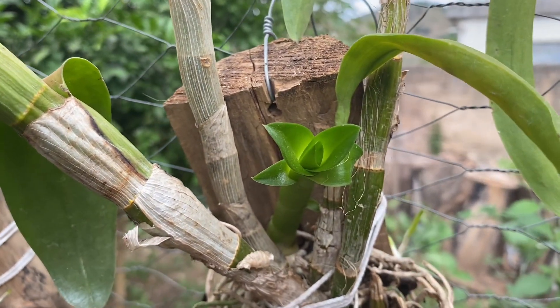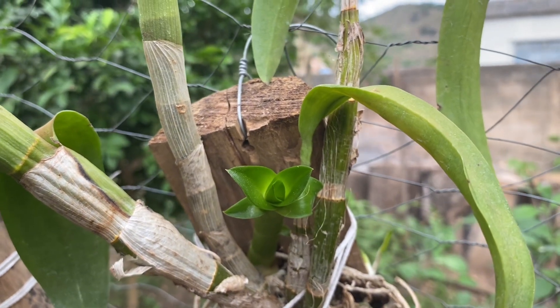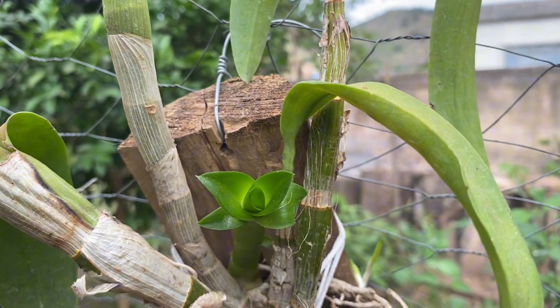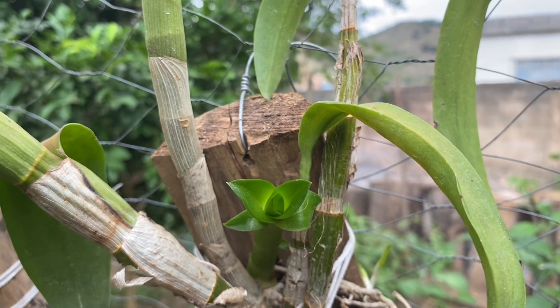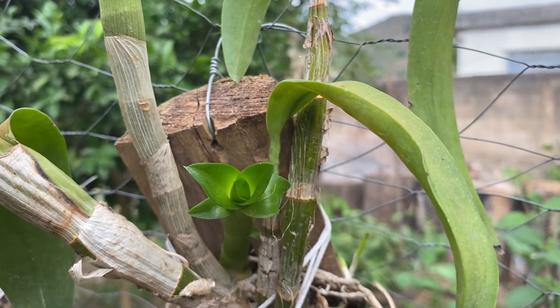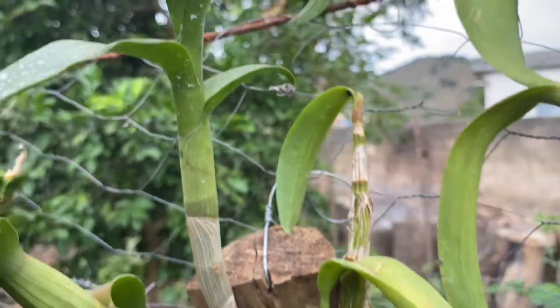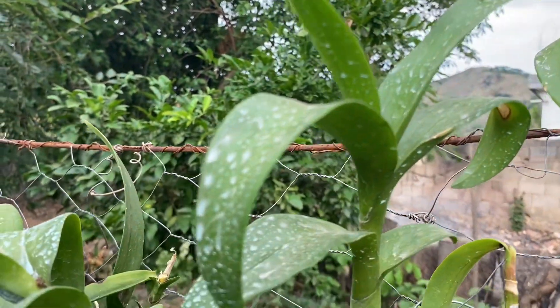eu vou deixar o link do vídeo, que é um vídeo bem completo, onde eu faço o preparo para que vocês vejam. Eu aplico, e inclusive eu vou aplicar hoje também. Mais pessoas me pediram para mostrar a aplicação porque ainda ficaram com dúvida. Então eu vou deixar no comentário fixado para que vocês vejam. Quem não assistiu, vale muito a pena.